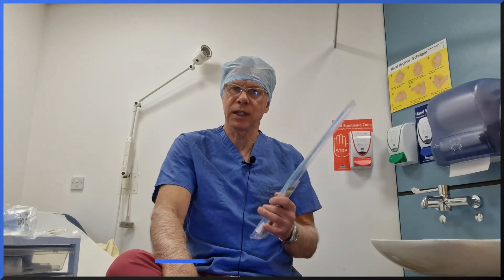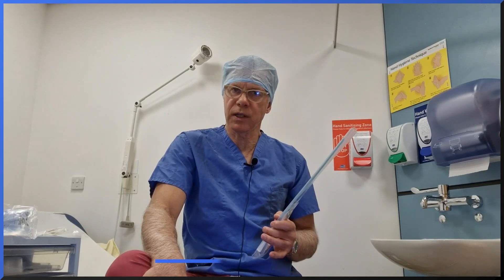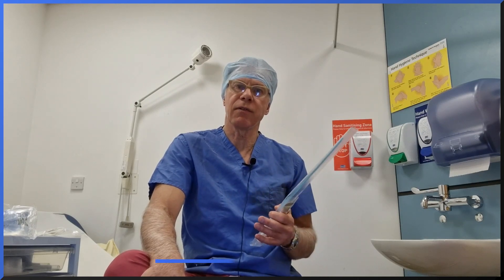The patient has to come into a room very much like this and have a catheter inserted into the bladder. Then usually a highly qualified urology nurse will make up the solution, inject it into the bladder, and it has to stay there for two hours if it's BCG, or one hour for mitomycin C.